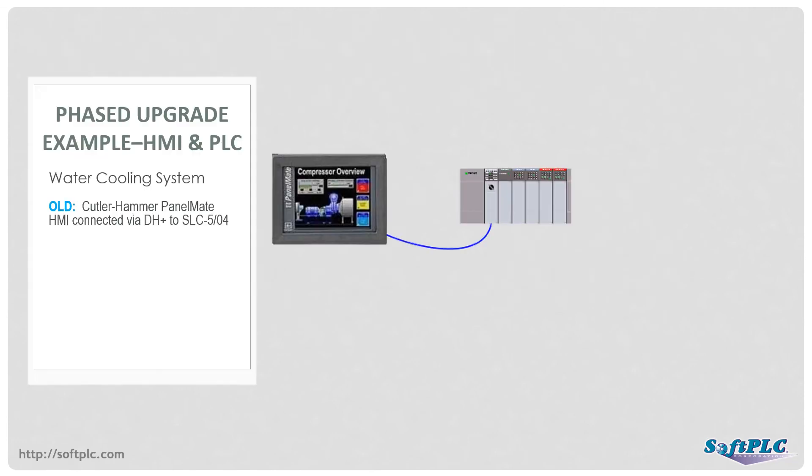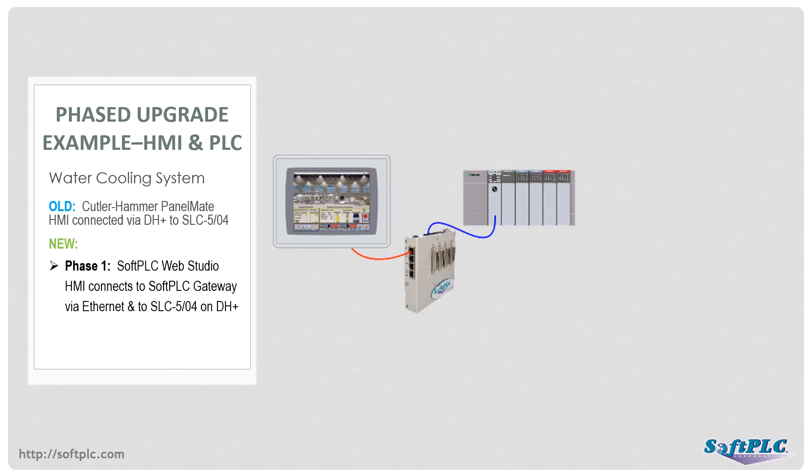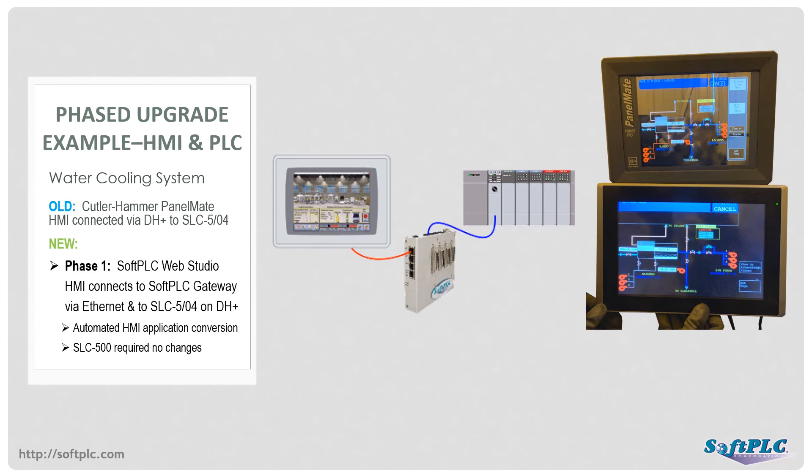Although PanelView upgrades are the most common we encounter, this customer was upgrading a system that used an Eaton Cutler Hammer PanelMate HMI. The original HMI was connected via Data Highway Plus to a SLC-504. The touchscreen was starting to have issues and was no longer easily readable, and the Data Highway Plus interface was no longer available from the vendor. A SoftPLC gateway was installed to convert the Allen-Bradley Ethernet communication from the new HMI to the Data Highway Plus for the SLC-504. The customer elected to use a SoftPLC Web Studio HMI, which provided an added benefit that the PanelMate program could be automatically converted, saving the time and cost of re-engineering the 100-screen application. SoftPLC Web Studio can also import and convert PanelView and FactoryTalk applications.